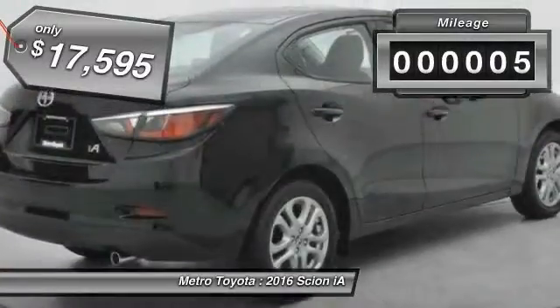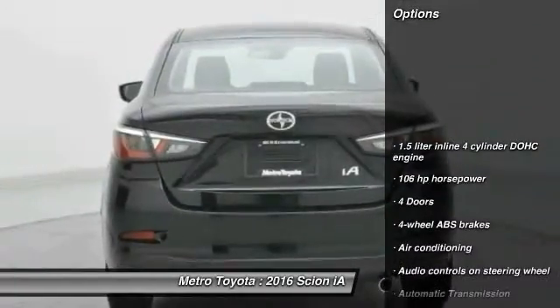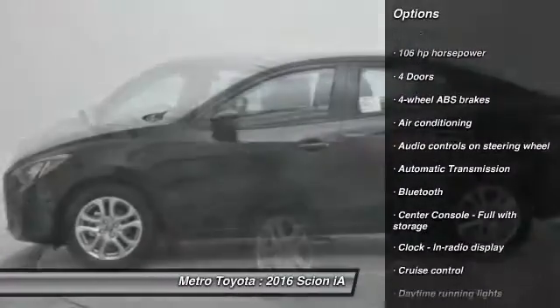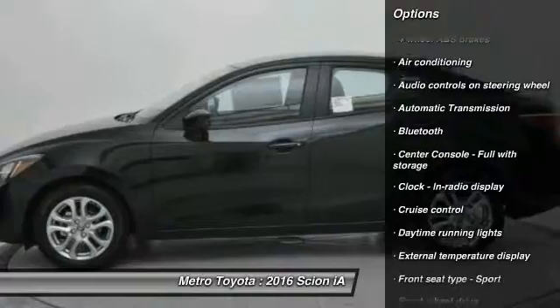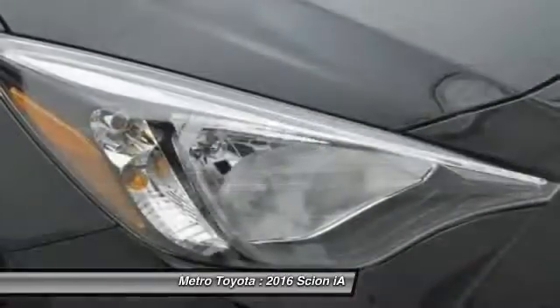This vehicle has less than 100 miles. Here are some of this vehicle's great options: traction control, stability control, Bluetooth, front wheel drive, automatic transmission, air conditioning, front cruise control, trip computer, passenger airbag, and power windows.